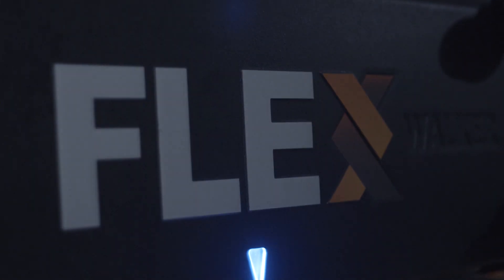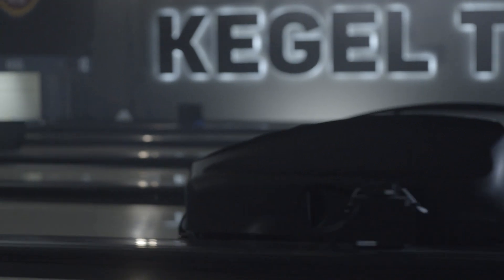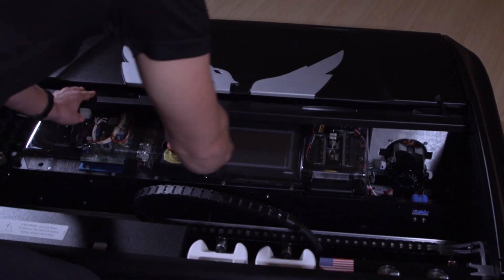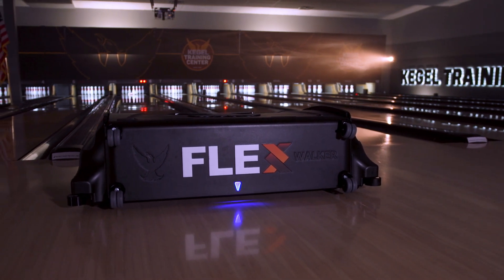The Kegel Flex — an undeniably assertive Lane Machine exhibiting power that matches presence. With its full-color 7-inch touchscreen display and sliding detachable lids, the modern design of the Flex makes a bold statement.